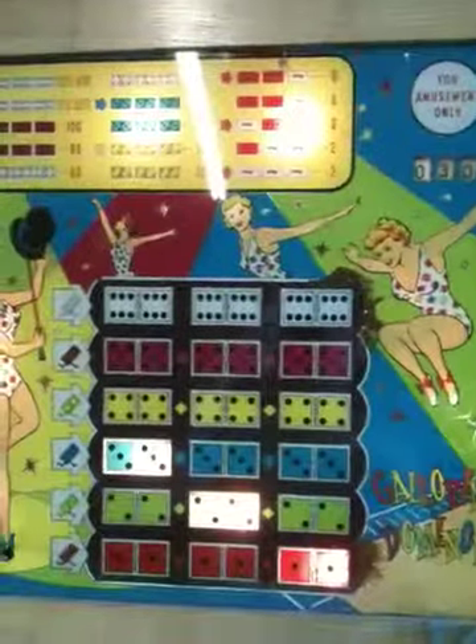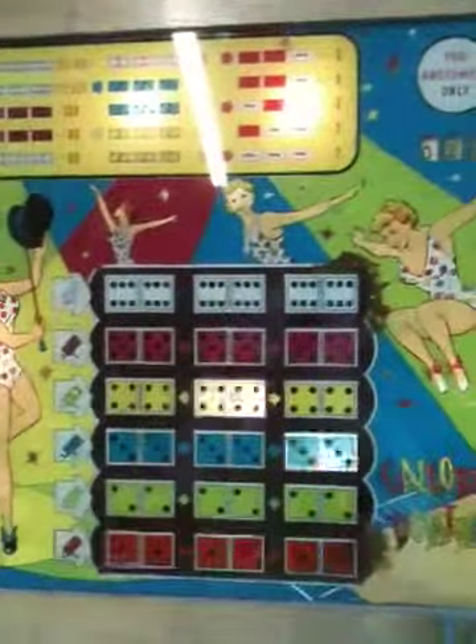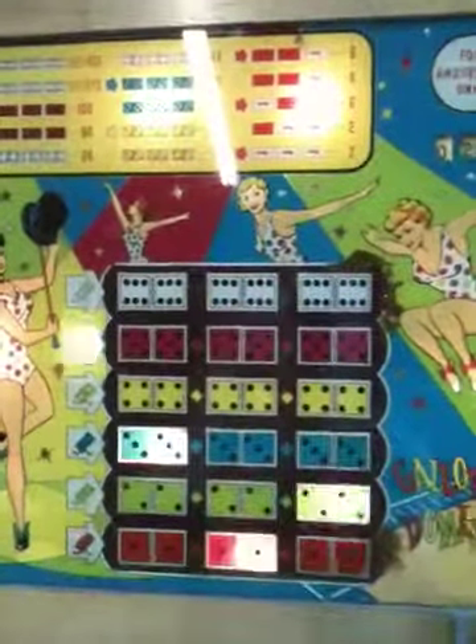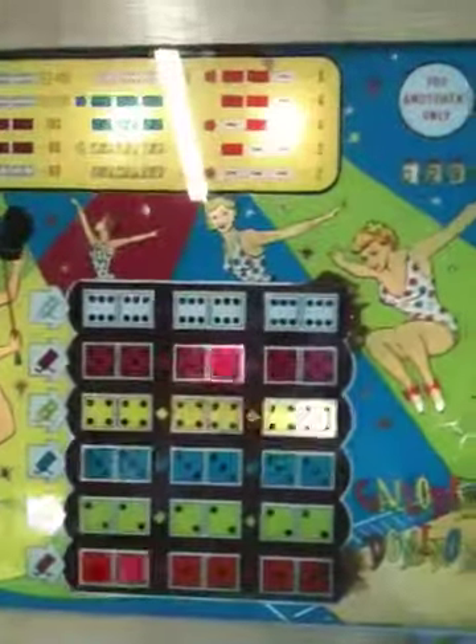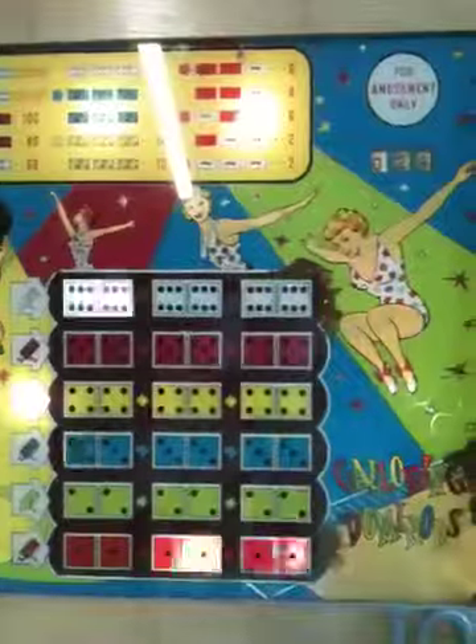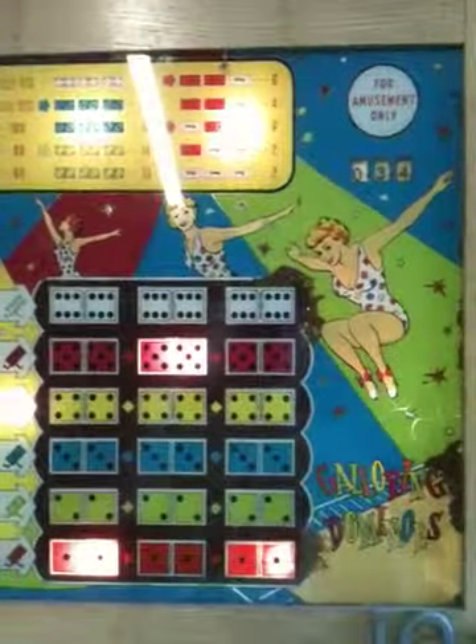When you get the correct combination, you'll see it adding up the credit. Looks like it might need some more work. Maybe not — there we go.